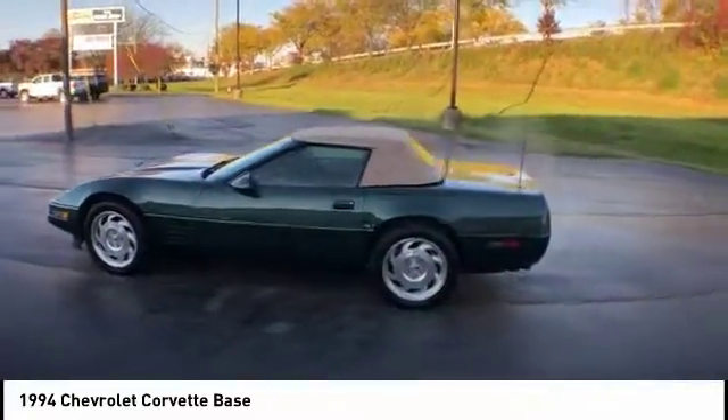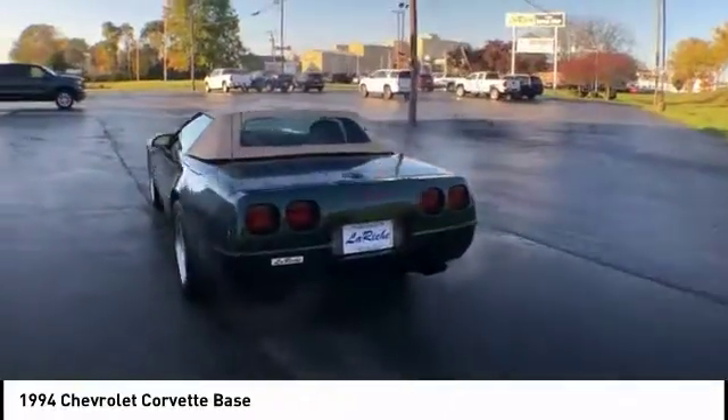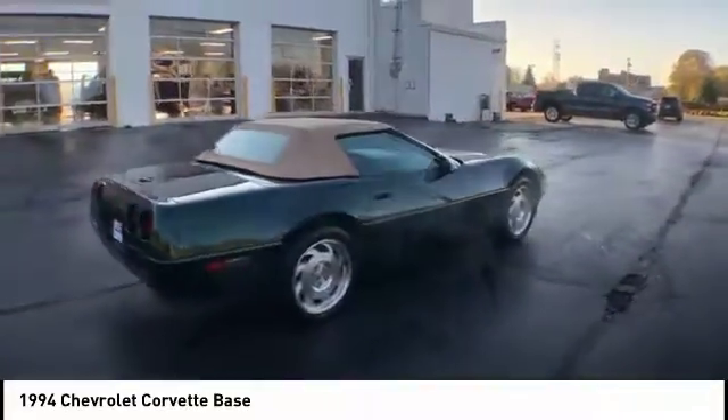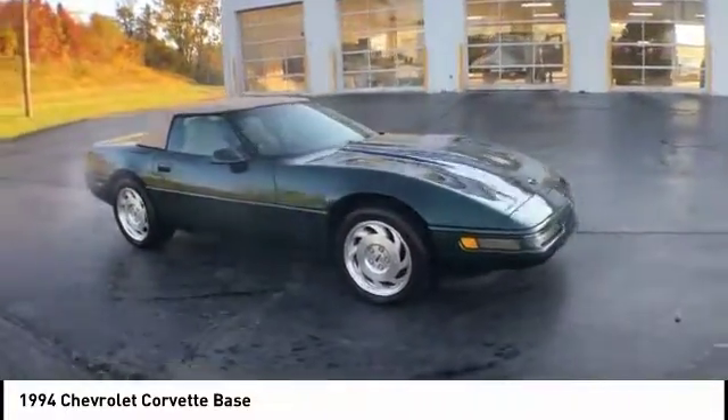Looking for the right vehicle? Check out the 1994 Corvette. The Chevy Corvette is America's best-known nameplate. If you are looking for sharp and fast, the Vette is for you. This vehicle has less than 80,000 miles.